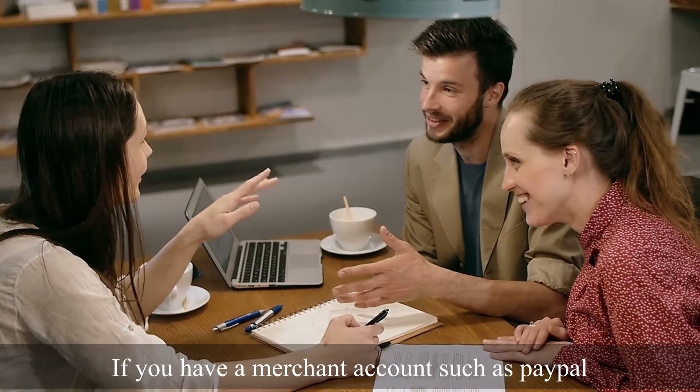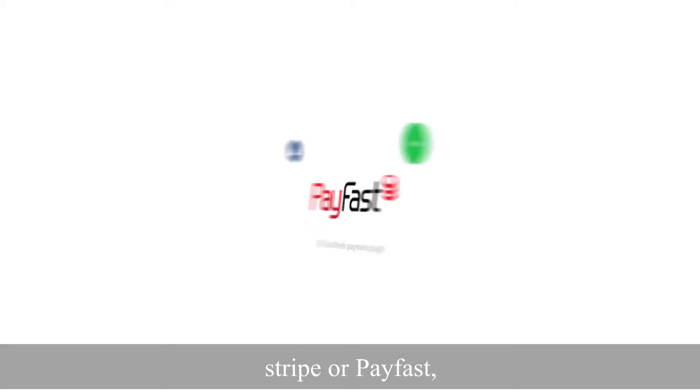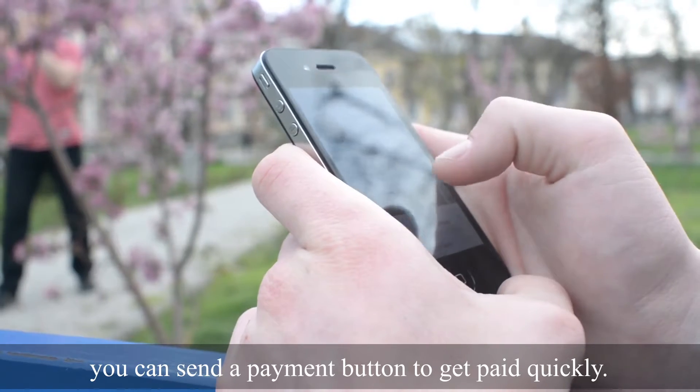If you have a merchant account such as PayPal, Stripe, or PayFast, you can send a payment button to get paid quickly.